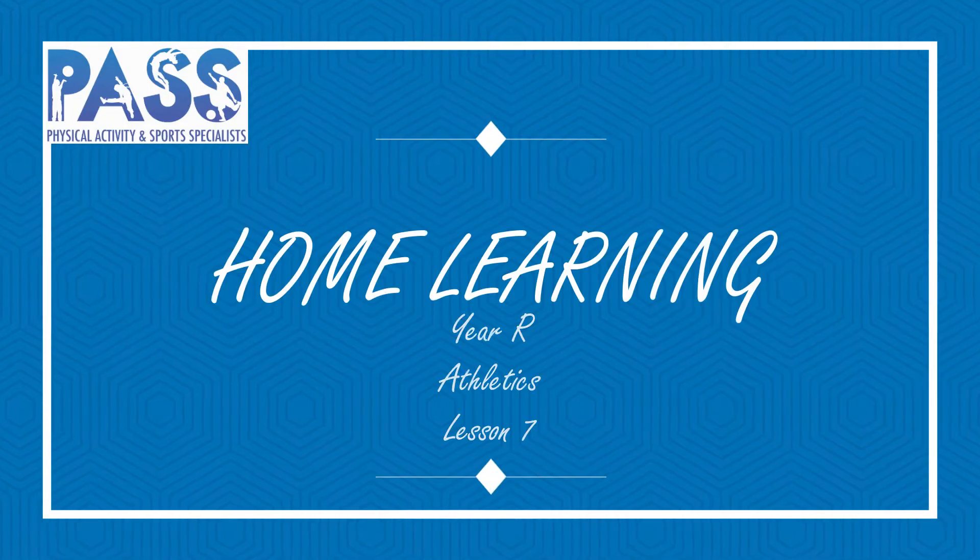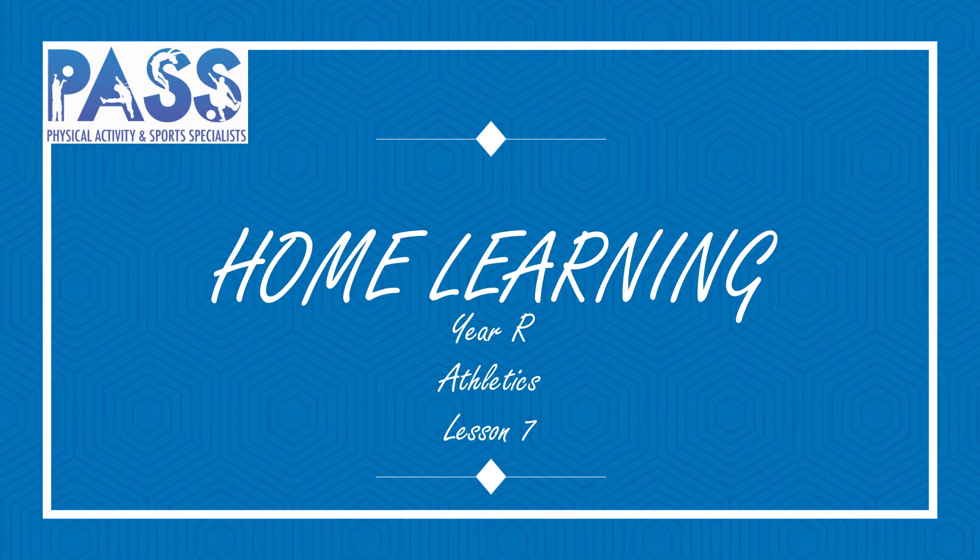Stay safe, stay active, and stay healthy. This is Barrett from PASS, physical activity and sports specialist, and we hope you're keeping active and healthy at home or at school.